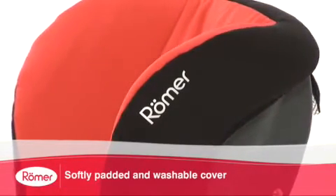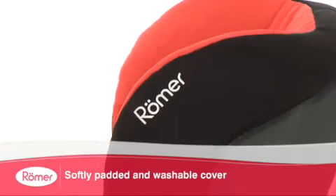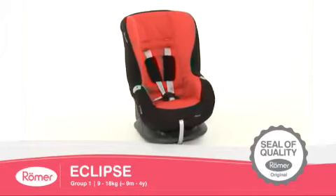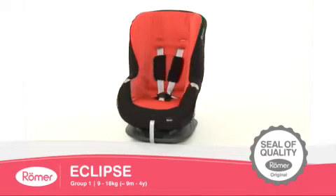The Eclipse also comes with a softly padded, removable, machine washable cover. The Roma Eclipse, independently recognised by consumer test organisations across Europe.